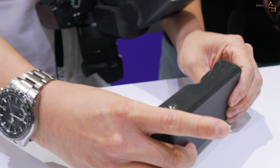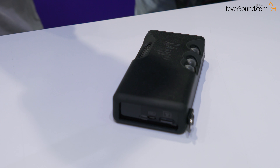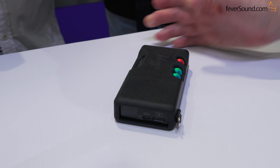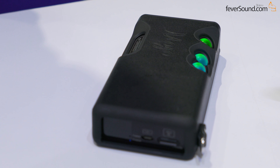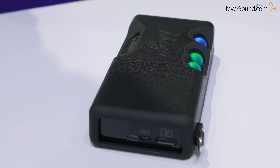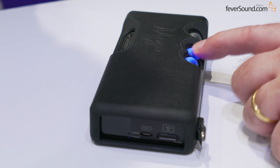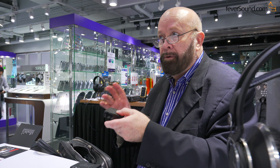That was really the concept. I think we're going to take this concept over to Hugo 2 as well, so we're going to have a whole range of devices utilizing this very advanced concept. The problem was, to shrink what is a very powerful computer down to very small proportions is actually technically very, very difficult.